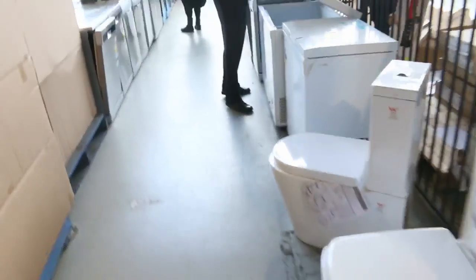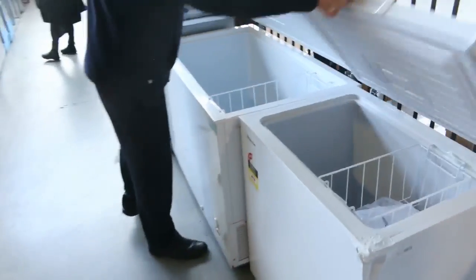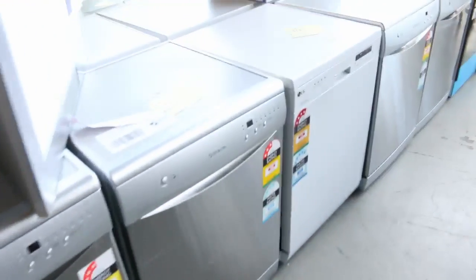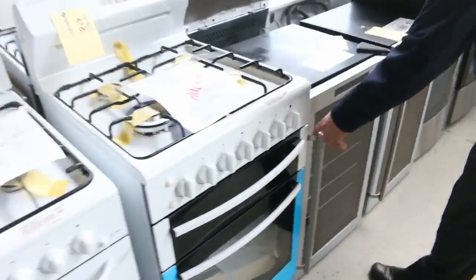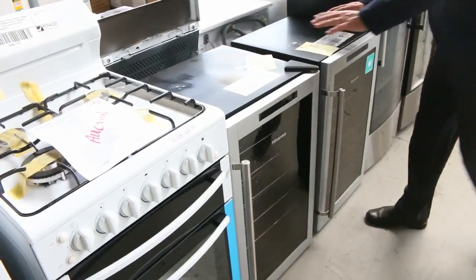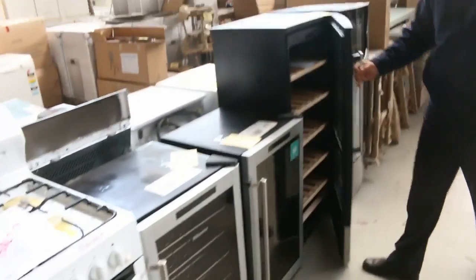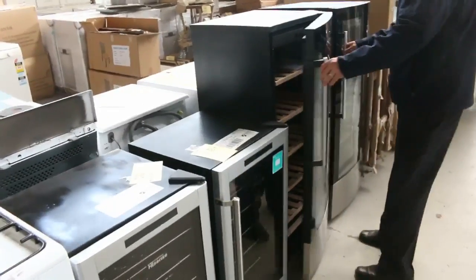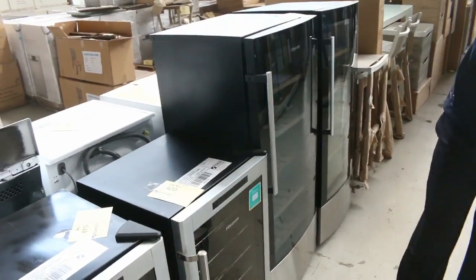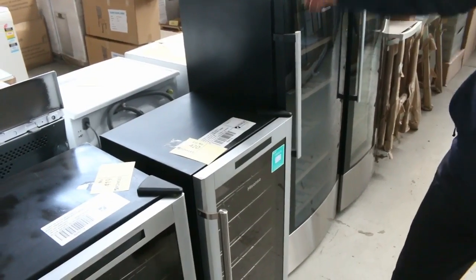We've got some chest freezers there — beautiful looking chest freezers in a heap of different sizes, all the way up to 500 litres. Probably got a dozen different dishwashers, all with warranty as well. Free standing cookers. And have a look at these beautiful wine fridges — we've got two sizes, the 29 bottle and the 58 bottle. Those 58 bottle ones have been going for about $300, with a 12 month warranty. The 29 bottle ones have been going for about $200.